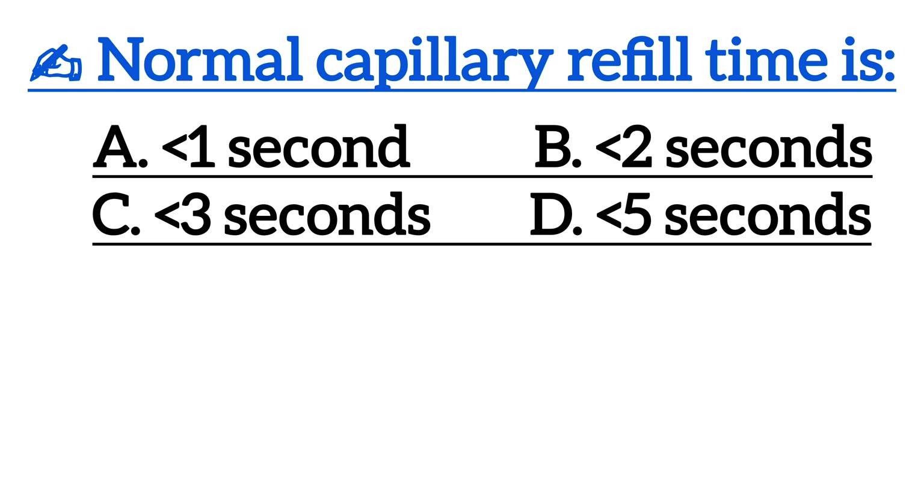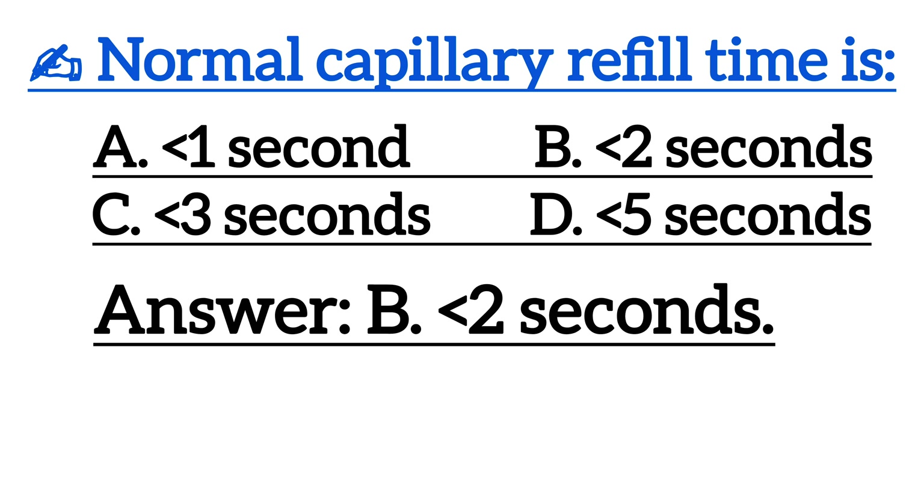Next one is, normal capillary refill time is? Correct answer is Option B, less than 2 seconds.